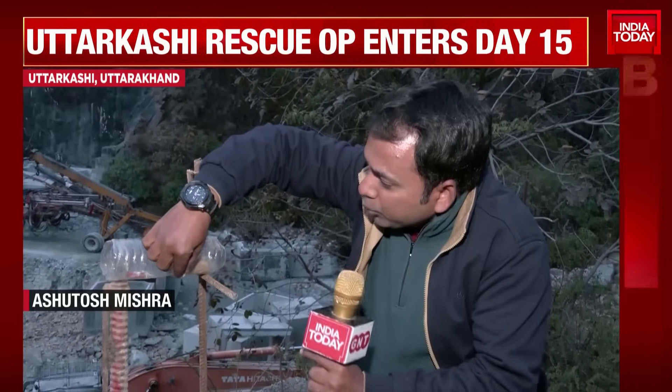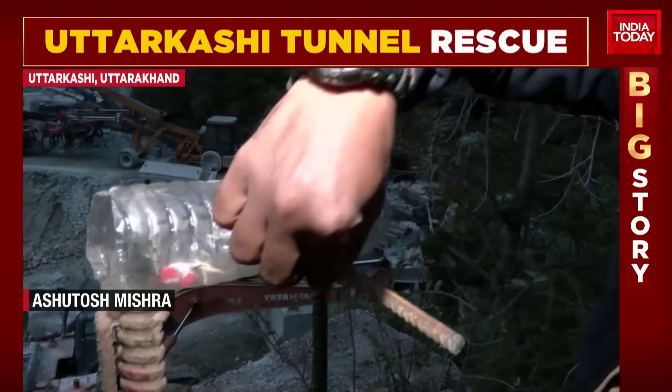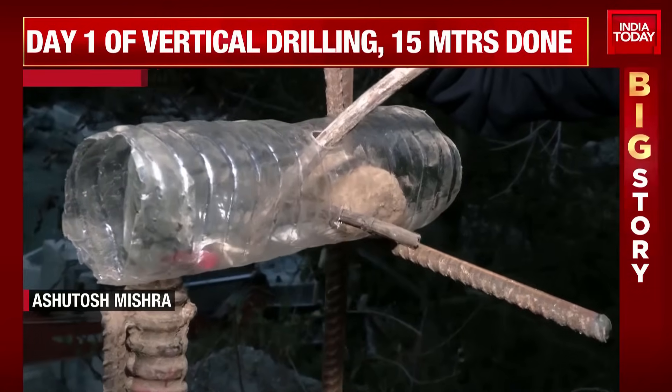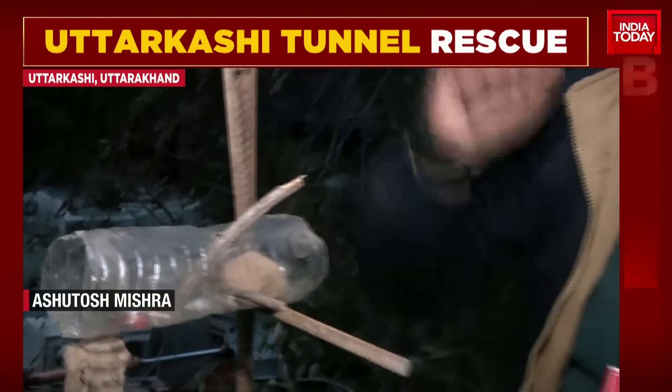There is another plan also being worked out — the fourth plan. Again, it will take 10 to 15 days. This is a perpendicular horizontal approach from the left side of the tunnel. The drilling will take place from this direction, covering a distance of 180 meters. Operations are set to initiate on the 28th, making it a 15-day-long process.